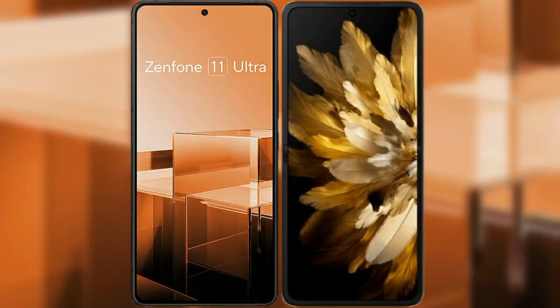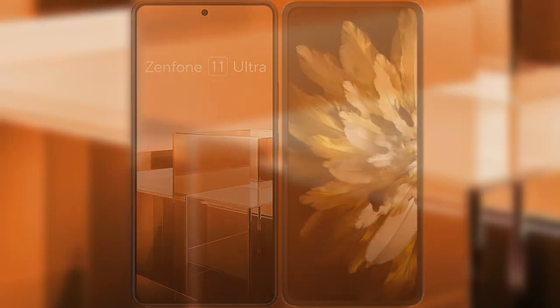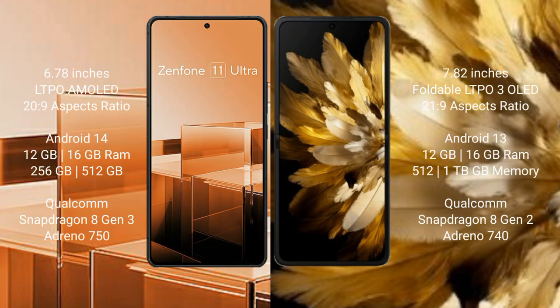I will compare the new Asus Zenfone 11 Ultra with Oppo Find N3. Asus Zenfone 11 Ultra comes with a 6.78-inch LTPO AMOLED display and aspect ratio 20:9. Oppo Find N3 comes with a 7.82-inch foldable LTPO3 OLED display and aspect ratio 21:9.